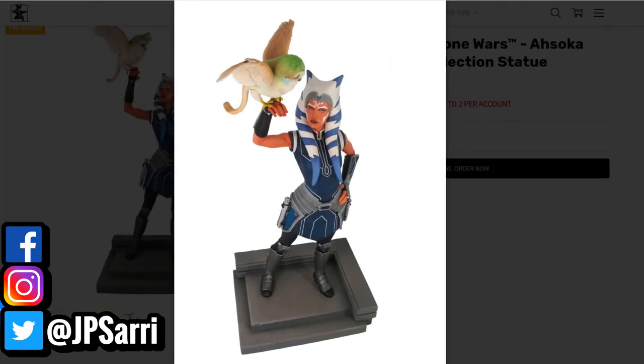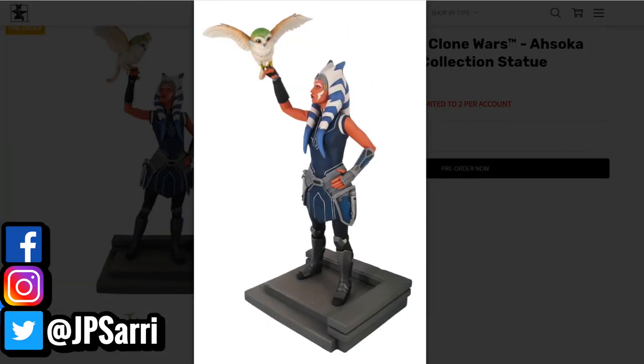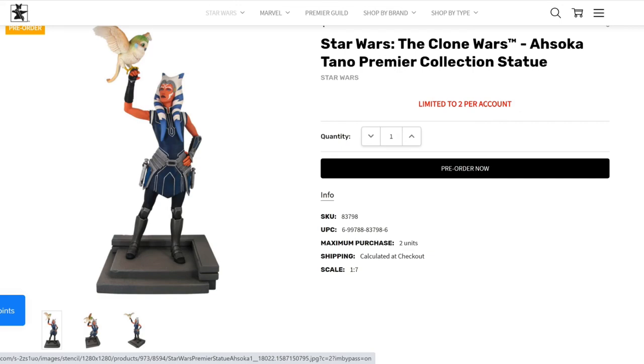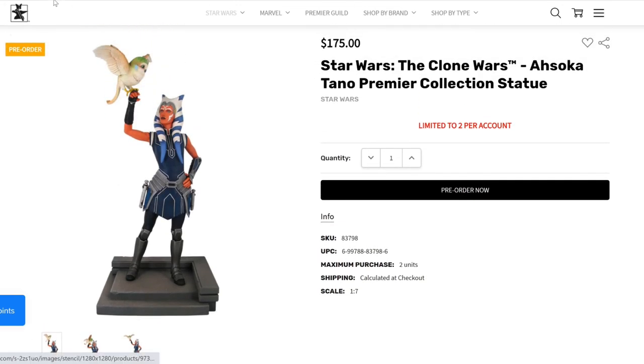I really enjoyed the Rebels show. So it's not super complicated, but if you're a fan of Ahsoka, definitely this is one that you are going to really like. The price is perfect. You're limited to two per account, but you can order anywhere else — you can go to Big Bad Toy Store or any other store. Definitely it's going to be available.